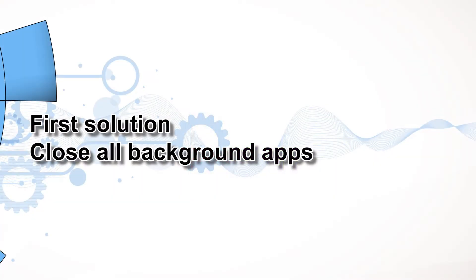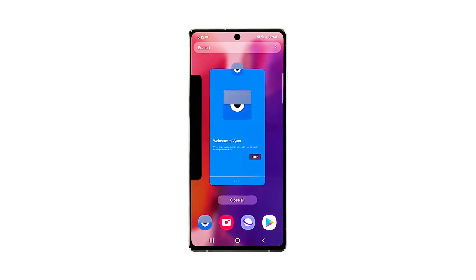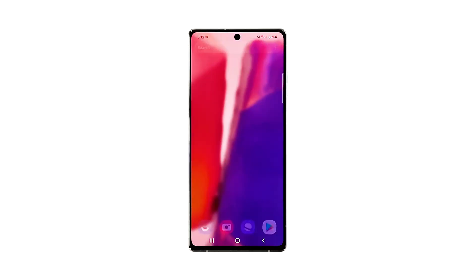First solution: close all background apps. Issues like this are often caused by apps that are left running in the background. So the first thing you have to do is close all of them to release the RAM and CPU they're using. Tap the recent apps key to view all apps running in the background. Tap close all to quit them all at once. After doing that, try to see if your Note20 is still running slow.